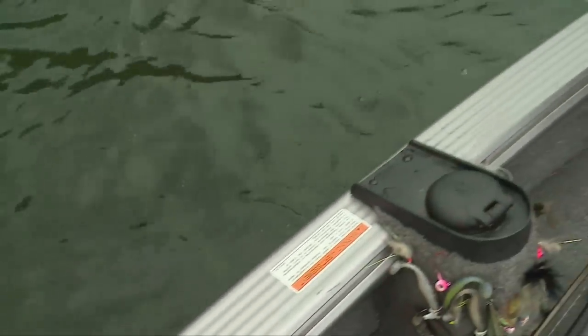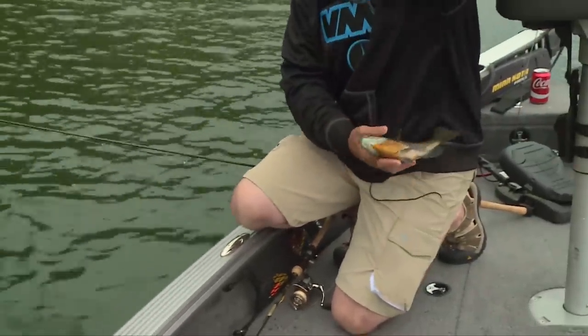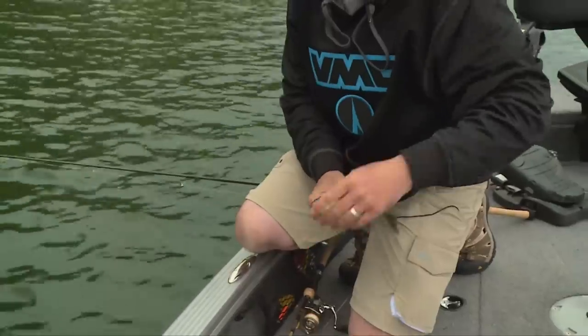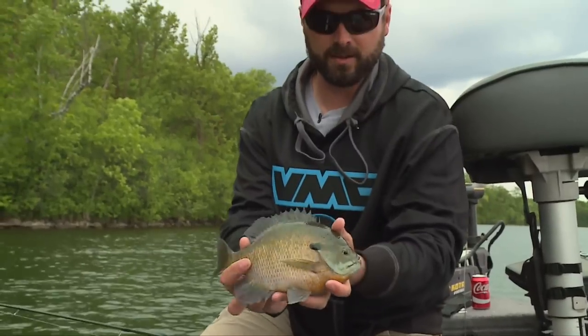I'm a big fan of chasing largemouth bass on new bodies of water. A while back I ran into a couple guys at the boat access and we got to talking fishing — not only largemouth, but big bluegills like this.